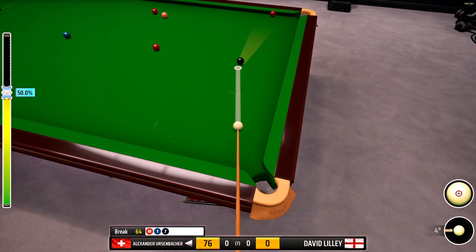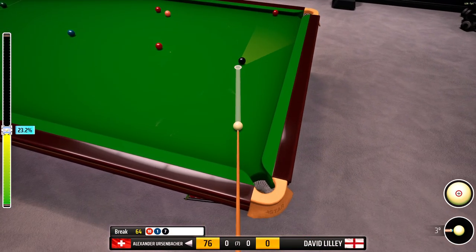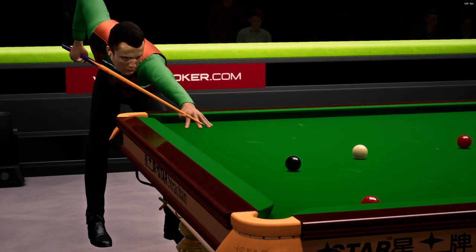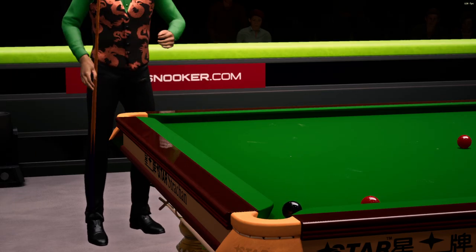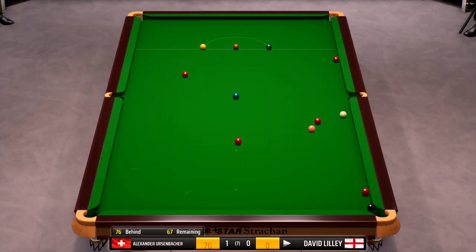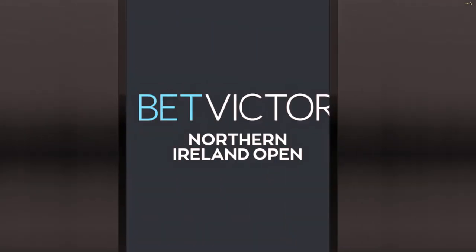64. This pot into the right corner. Alexander Ersenbacher 64, frame conceded. Frame to Alexander Ersenbacher — that's the frame in the bag.